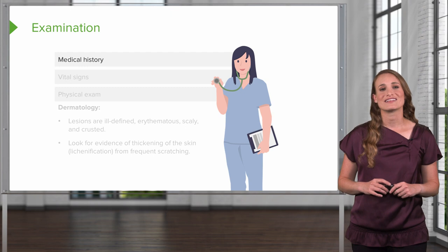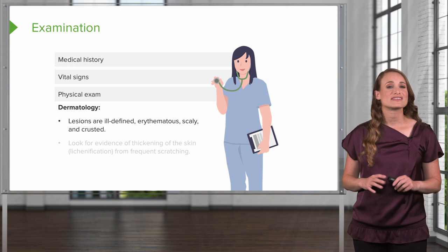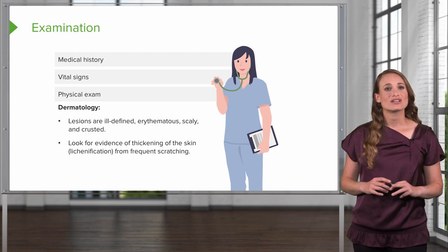On exam, you want to collect a full health history and review your patient's vital signs — these should be normal. You'll do a physical exam including a thorough inspection of the skin. You'll see lesions that are ill-defined, erythematous, scaly, and crusted. With eczema, the lesion borders are not as well-defined as with fungal lesions like ringworm, which can help distinguish between the two disorders.